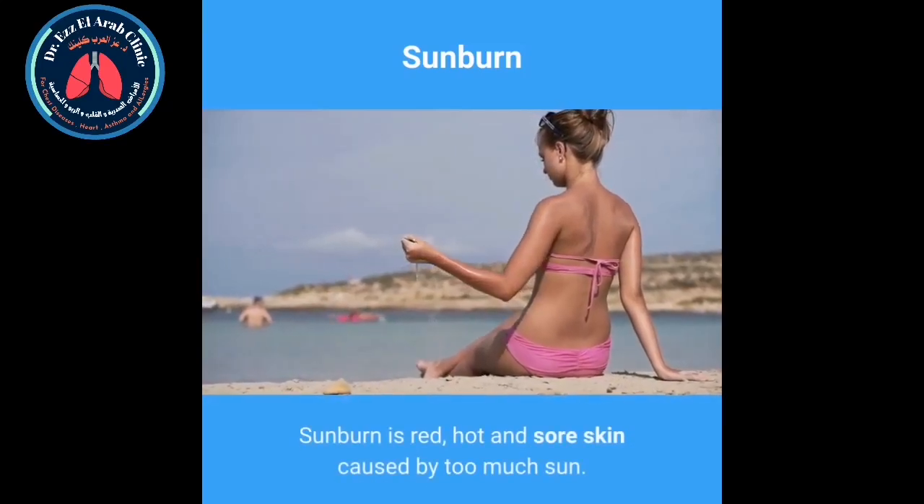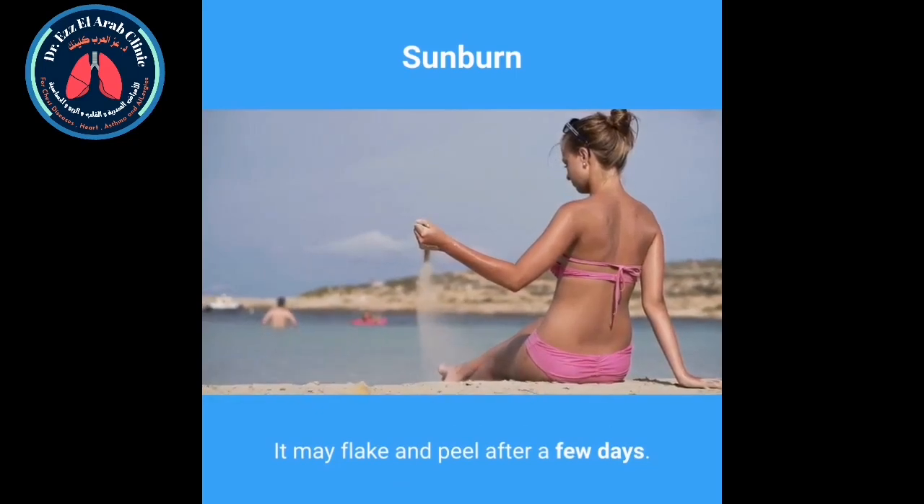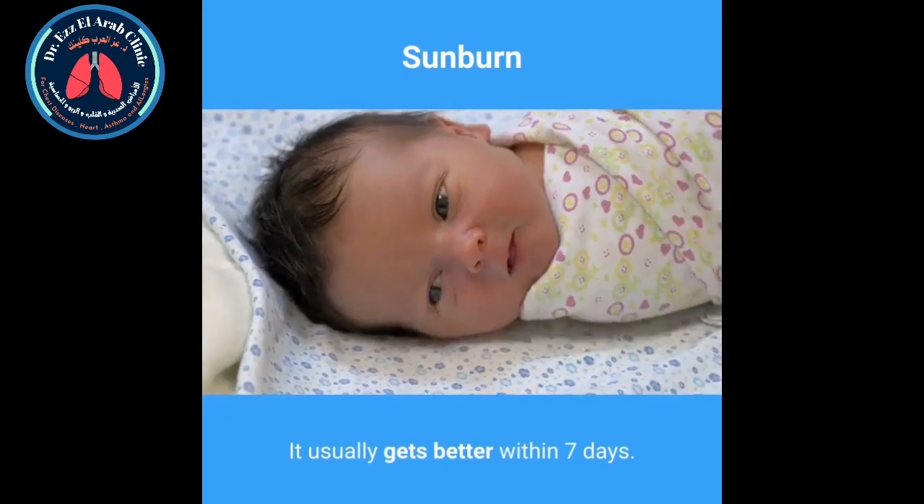Sunburn is red, hot and sore skin caused by too much sun. It may flake and peel after a few days. You can treat it yourself. It usually gets better within 7 days.